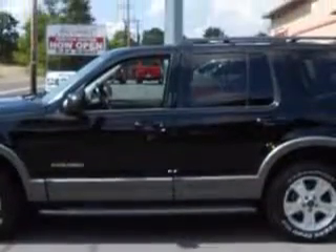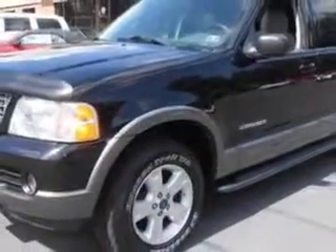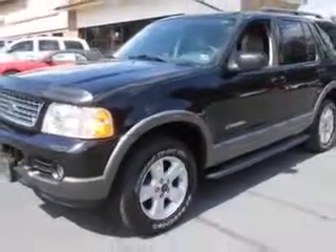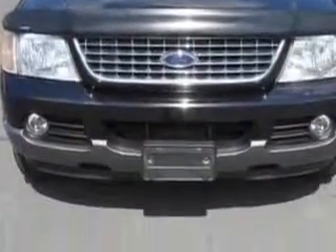And here it is. Check out this Black Clear Kodo 4 Ford Explorer XLT 4-Wheel Drive SUV, equipped with a 6-cylinder engine and an automatic transmission. Enjoy this family SUV with features like: